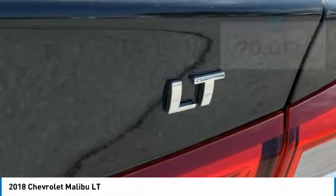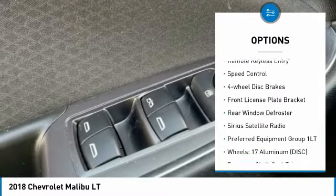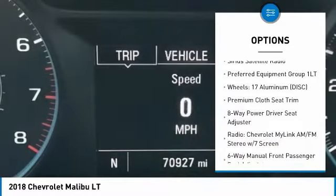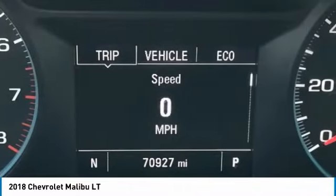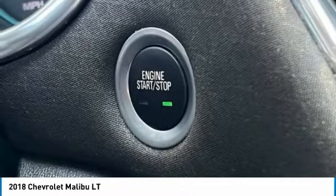Here are some of this vehicle's great options: electronic stability control, alloy wheels, brake assist, traction control, remote keyless entry, speed control, four-wheel disc brakes, front license plate bracket, rear window defroster, and Sirius satellite radio.